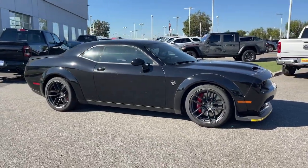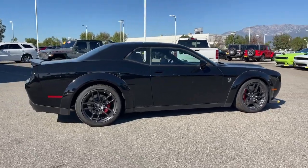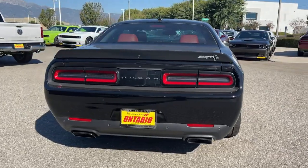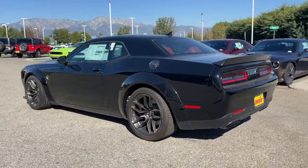Picture yourself in the 2023 Dodge Challenger. The Challenger delivers menacing power, controlled handling, advanced cockpit technology, fine craftsmanship, interior comfort, and engineering that prioritizes safety and efficiency.